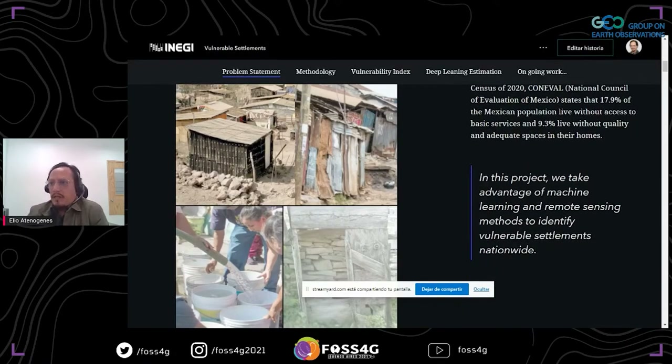Unfortunately, countrywide census exercises are conducted only sporadically in Mexico every ten years, and it makes it difficult to track the short-term effect of policies to reduce poverty. The project takes advantage of machine learning and remote sensing methods to timely identify vulnerable settlements nationwide.